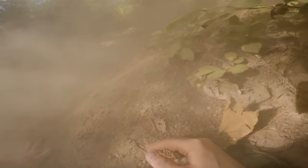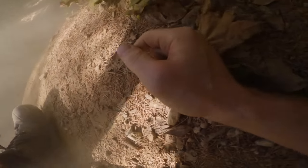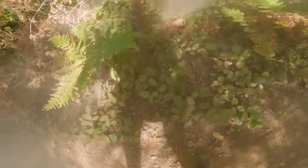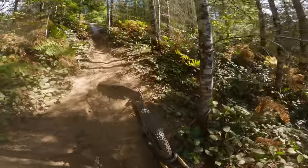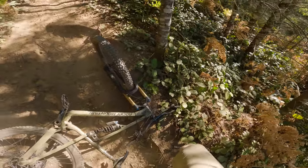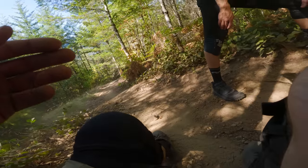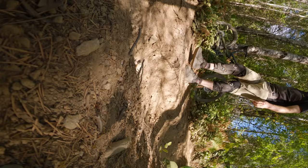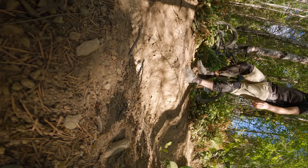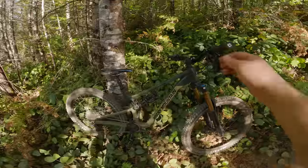Oh shoot — ouch. I was going too fast down that rock slab and lost control in the loose dirt. I had to bail. My hand and then my ankle really hurt. I definitely hurt my ankle here. I really hope it's not too bad — I can barely walk on it. I still have to get down to my vehicle, so I hope I can make it down the rest of the trail.